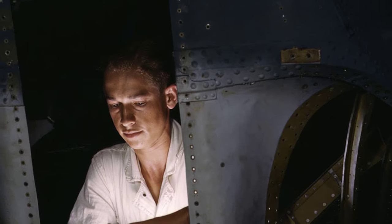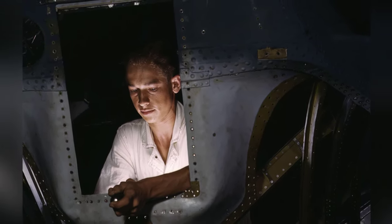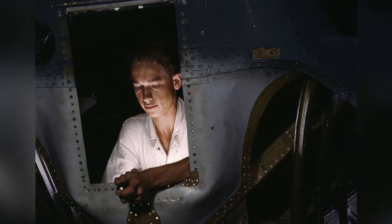In August 1942, a trainee named Elmer Pace was photographed working on a PBY Catalina aircraft in Corpus Christi, Texas, United States.